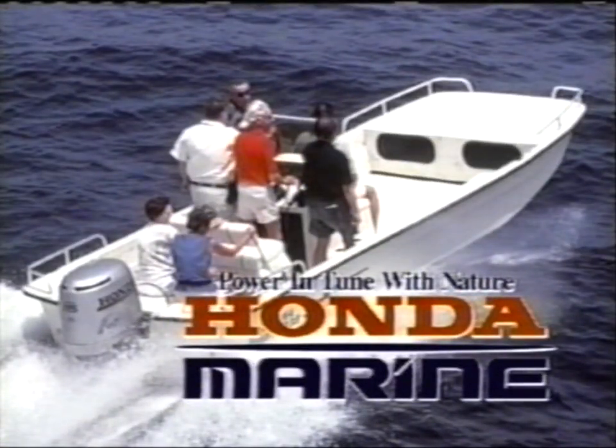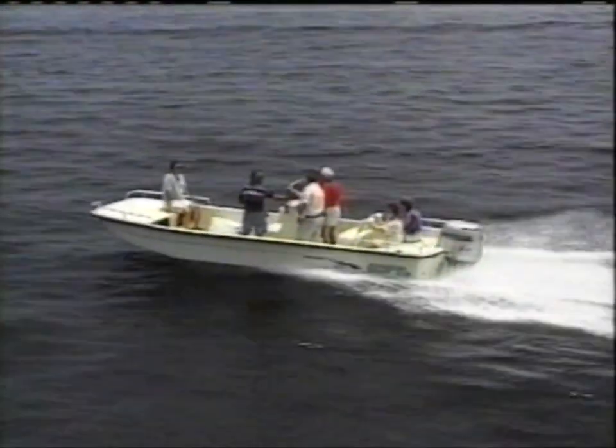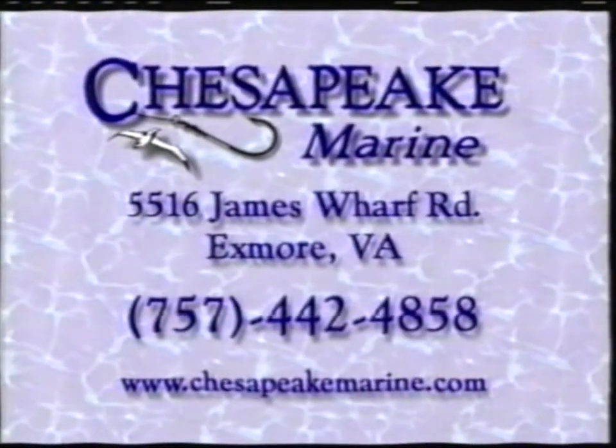No matter what kind of boat you own, Honda has the outboard that can take you the distance. Honda 4-stroke outboards combine quiet performance with fuel efficiency and low exhaust emission levels. Stop by Chesapeake Marine, located on the water just 8 miles west of Exmoor, Virginia, for your boating pleasure.